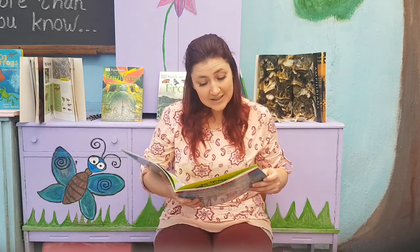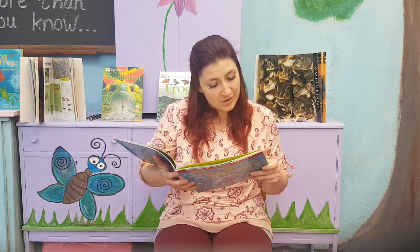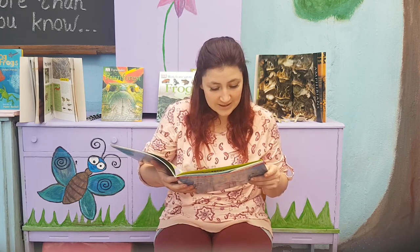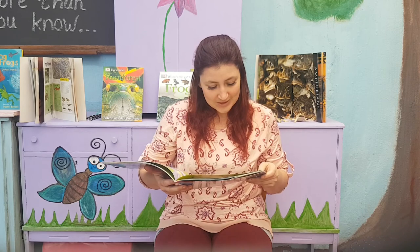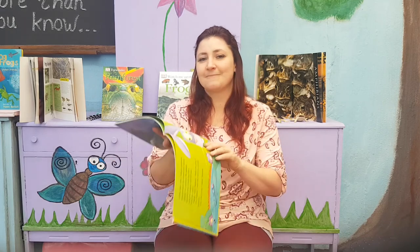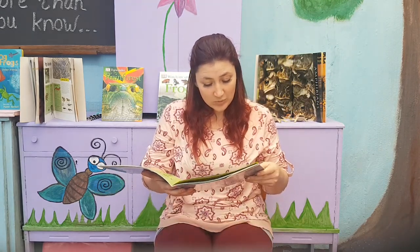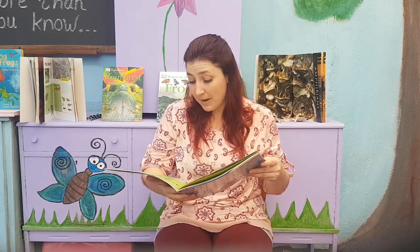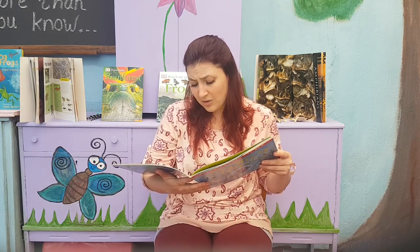A few days later, tadpole paddled downstream to where the violets tickled his tummy. He looked up and saw a twitchy nose and the largest pair of ears he'd ever seen. 'Hello! Who are you?' said tadpole. 'I'm a rabbit!' said the twitchy-nosed creature. 'Can you jump?' asked tadpole. 'Can I jump?' said the rabbit. 'Watch this!' Boing! Boing! Went the rabbit high into the air — jumpy bumpy, jumpy bump, he landed with a thump. 'Oh my!' said tadpole. 'I wish I could jump like that.' 'Oh, but you will, tadpole,' said the rabbit. 'Very soon you will.'